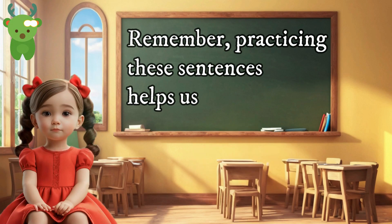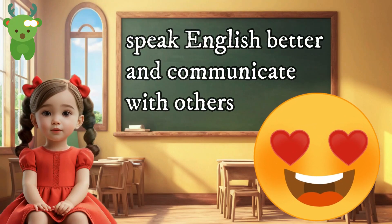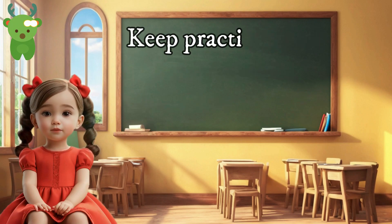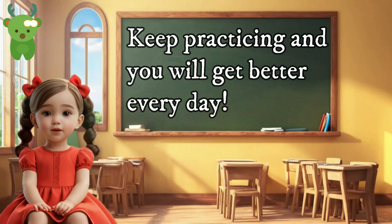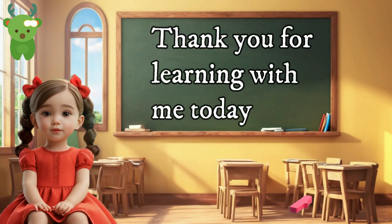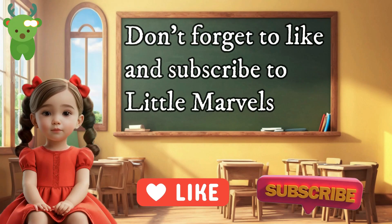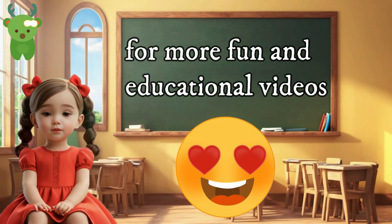Remember, practicing these sentences helps us speak English better and communicate with others. Keep practicing and you will get better every day. Thank you for learning with me today. Don't forget to like and subscribe to Little Marvels for more fun and educational videos.